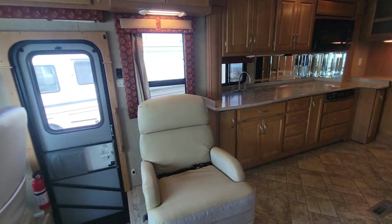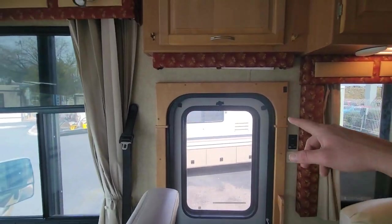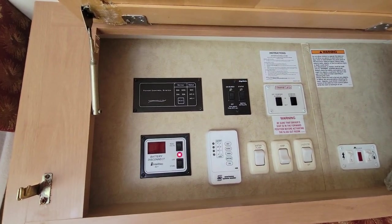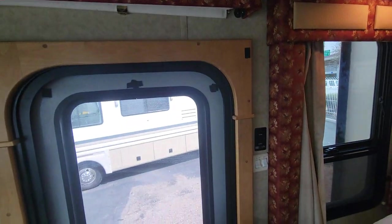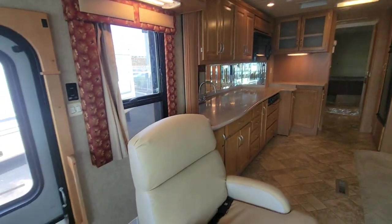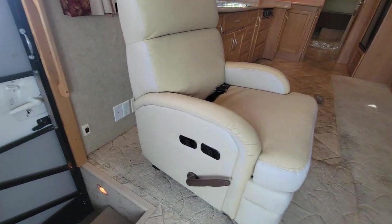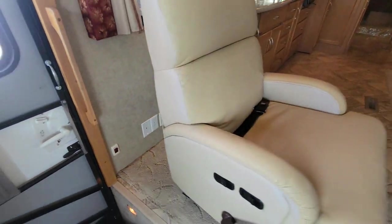On the passenger side, right behind the cab, you've got your entry door with power controls, level testers, a couple slide controls up front, water heater control, awning control and lights right there. There are a couple of lights and covers to replace — you'll see a couple of outages. There's a recliner sofa, and behind that sofa, if you wanted to build a desk, you have hookups for power and internet.